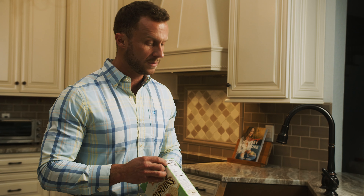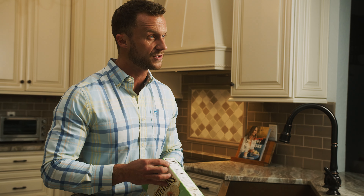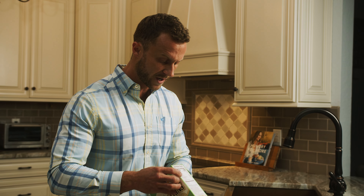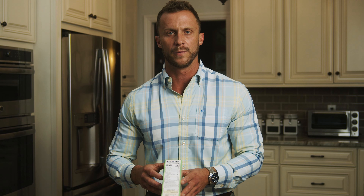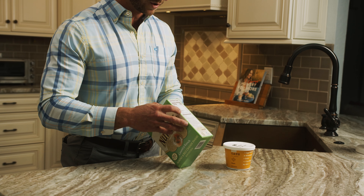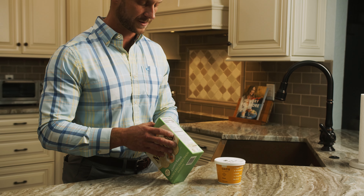We have our total caloric value here, which is energy. We have our fat and the breakdown of each individual fat. We also have cholesterol, sodium, total carbohydrates, and dietary fiber. If you take your total carbohydrates minus the dietary fiber, that's going to equal your net carbs. Below we have our sugar and then our protein — that makes up our macronutrients.